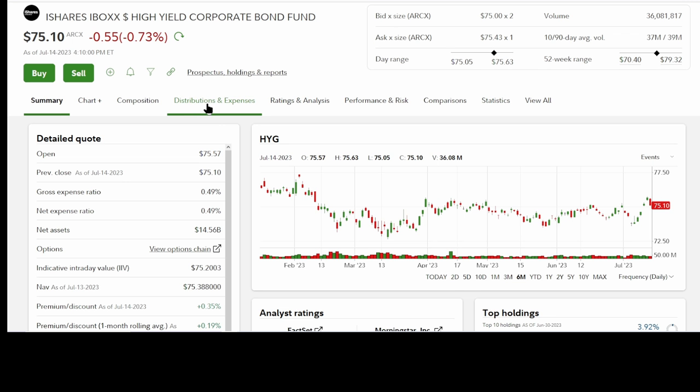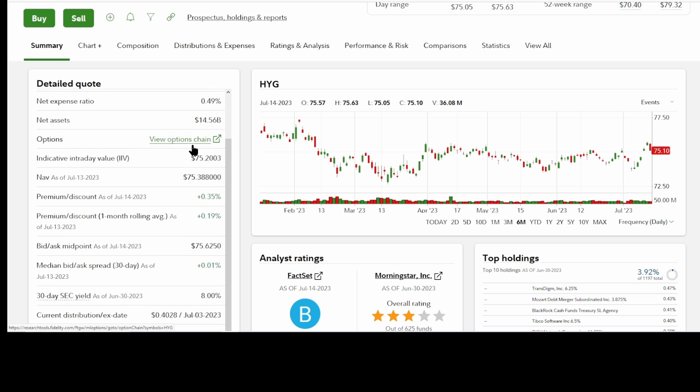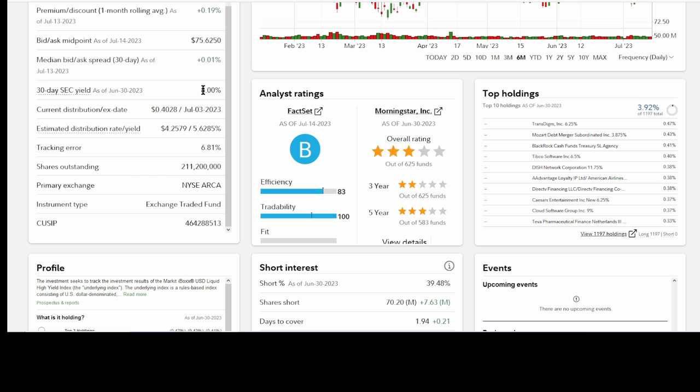Looking at HYG, you see the expense ratio is 0.49%, almost five times what Schwab charges. Their net assets are 14.5 billion. Again the SEC yield is 8%, maybe based on that 80 cent dividend last month, but the real dividend is more like 5.62%. And the holdings again: Transdime, Mozart, Tibco, DISH, Advantage, Caesars — the usual suspects.